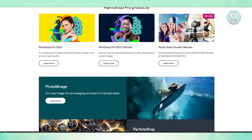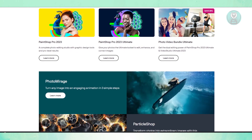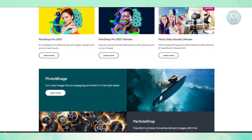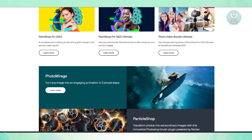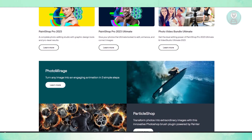What about performance and speed? One of the best things about Corel PaintShop Pro is its fast and responsive performance. Even when working with large files, rendering times remain quick, making editing smooth and efficient.